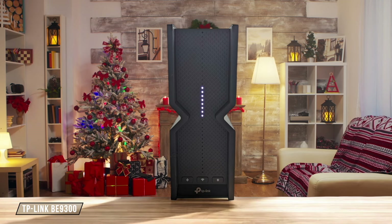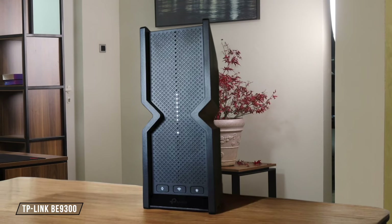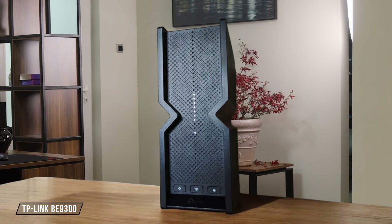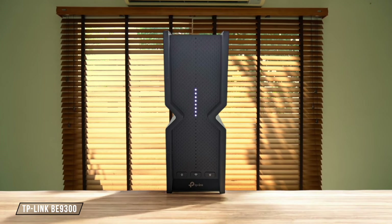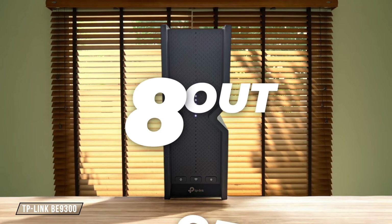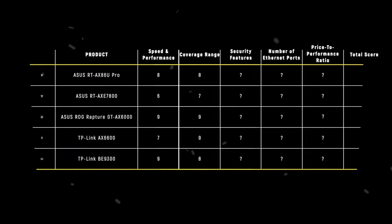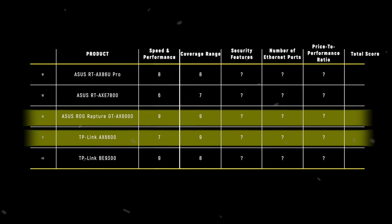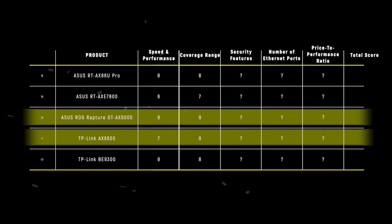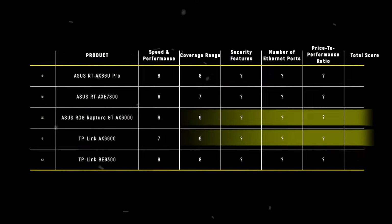TP-Link B9300 surprised me with its coverage, easily handling my entire apartment and maintaining strong signals throughout. The Easy Mesh feature allows for simple expansion of coverage by adding compatible devices, making it adaptable to larger spaces. I'd give it a solid 8 out of 10 for coverage. The TP-Link AX 6600 and ASUS ROG Rapture GT-AX 6000 tie as winners in this category, both scoring 9 points for their exceptional coverage and ability to maintain strong signals over large areas.